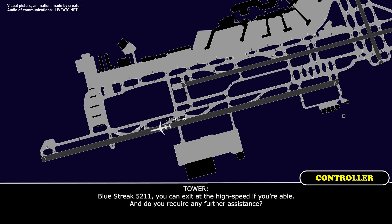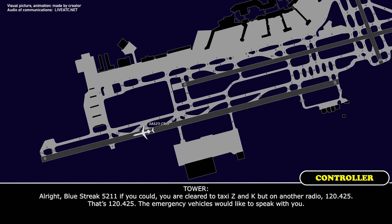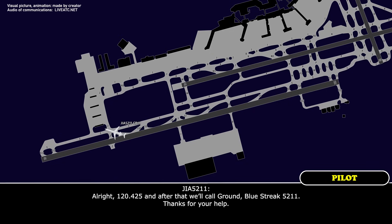Blue Streak 5211, you can exit at the high-speed if able — do you require any further assistance? Blue Streak 5211, negative, we should be good to taxi to the gate. All right, Blue Streak 5211, you are clear to taxi via Zulu and Kilo — on another radio, contact 120.425, the emergency vehicles would like to speak with you. All right, Zulu and Kilo, switching to 120.425, Blue Streak 5211. Thanks — and you can call Ground on 121.9 when you're ready as well. All right, 120.425 and after that we'll call Ground, thank you.